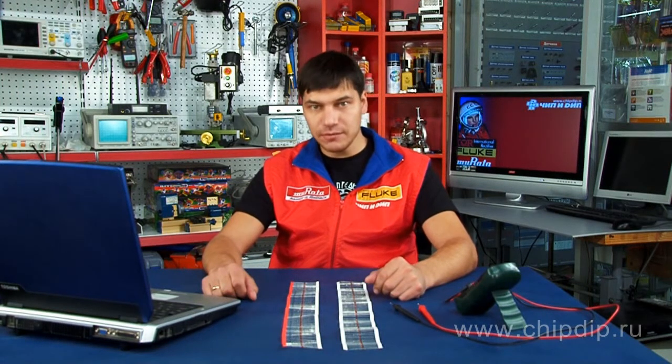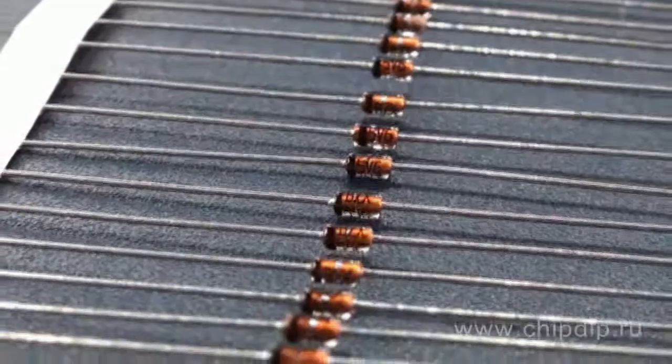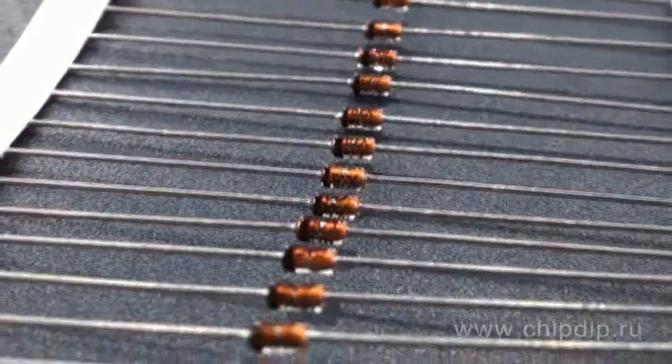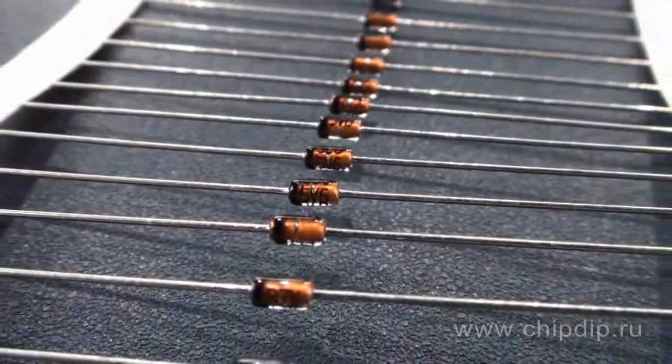BZX55 voltage regulator diodes are silicon-based 0.5W diodes, also called Zener diodes. They support a voltage regulation range from 2.4 to 75V. Some manufacturers offer an expanded line whose maximum stabilized voltage reaches 200V. The peak power dissipation in 8.3ms is 30W.